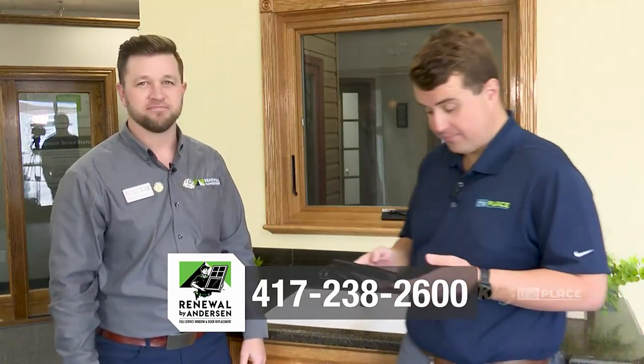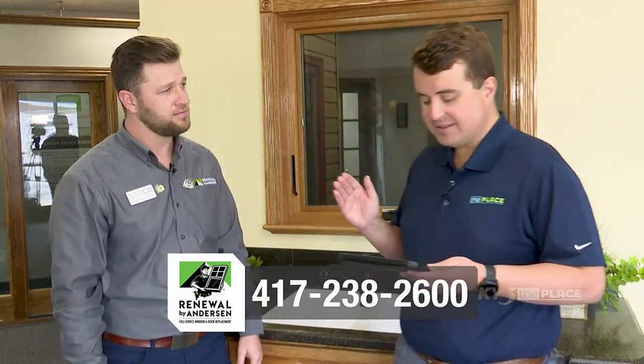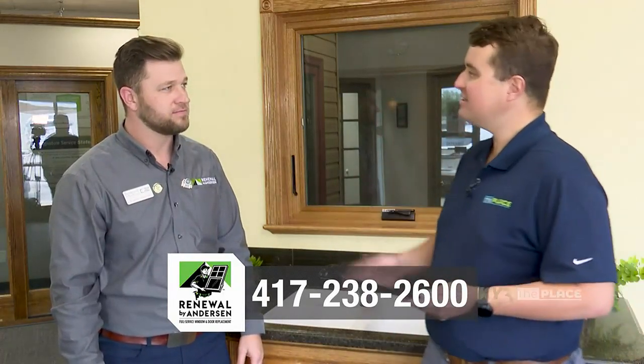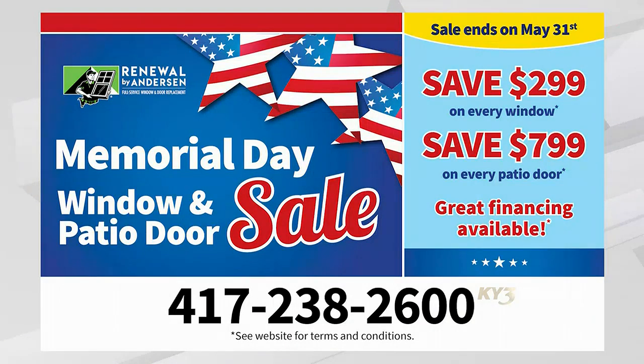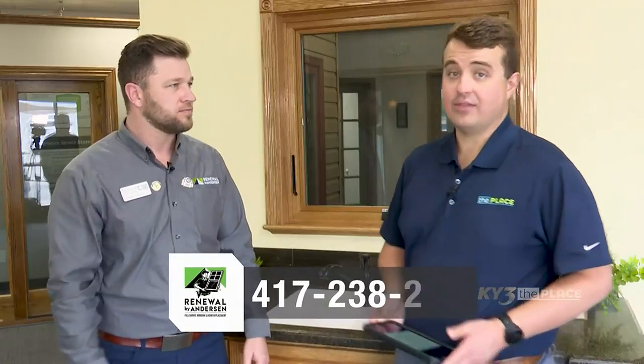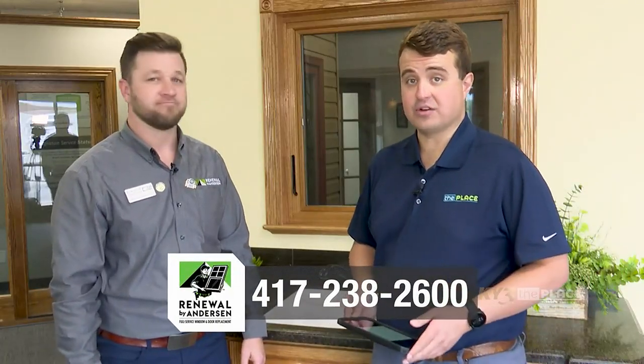And Brandon, also right now you guys have a great sale — it's called the Memorial Day Sale. So right now, until the end of May, it is going to be $299 off every window and $799 off every patio door. With our special financing, it makes it extremely affordable for everyone. And on top of that, for veterans and their families, we give an additional discount — we want to take care of those veterans for how they served our country. Thank you so much for your service.